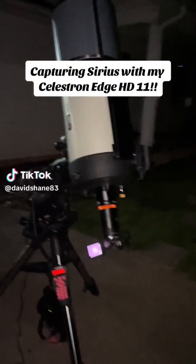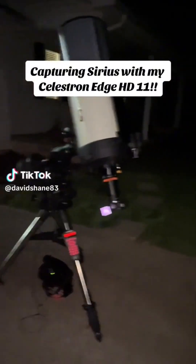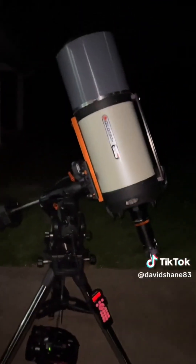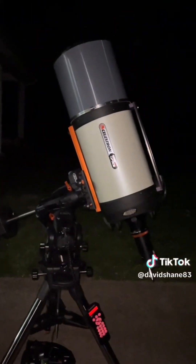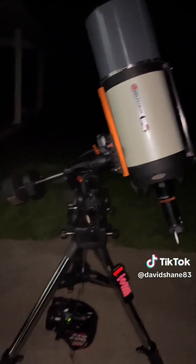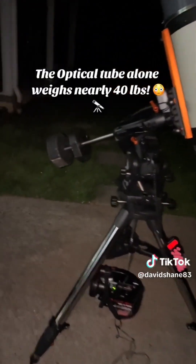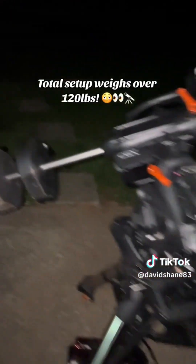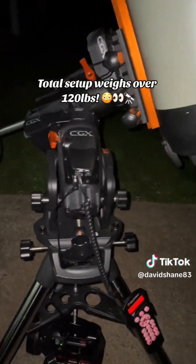Let me show you this telescope. Look at that thing — this is massive. This is the Celestron Edge HD 11. Those are 30 pounds of counterweights — a 20 and a 10 pound counterweight. This is the CGX mount.